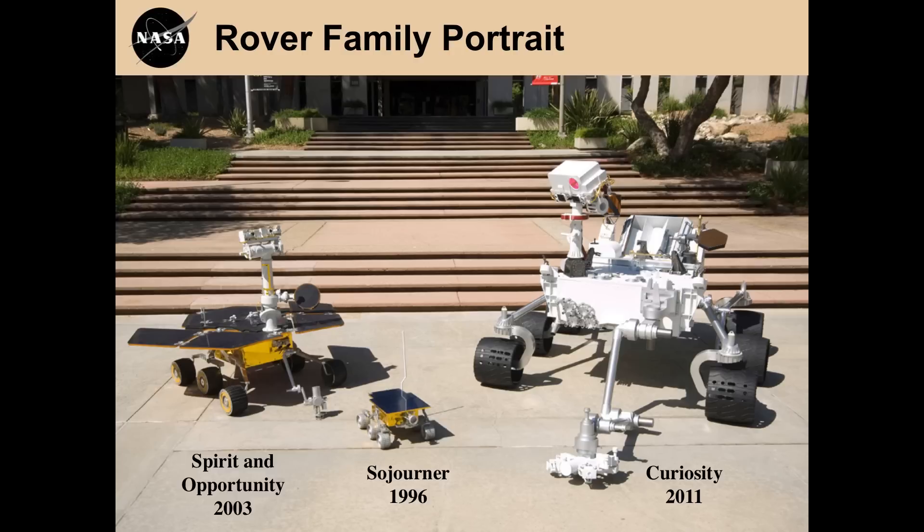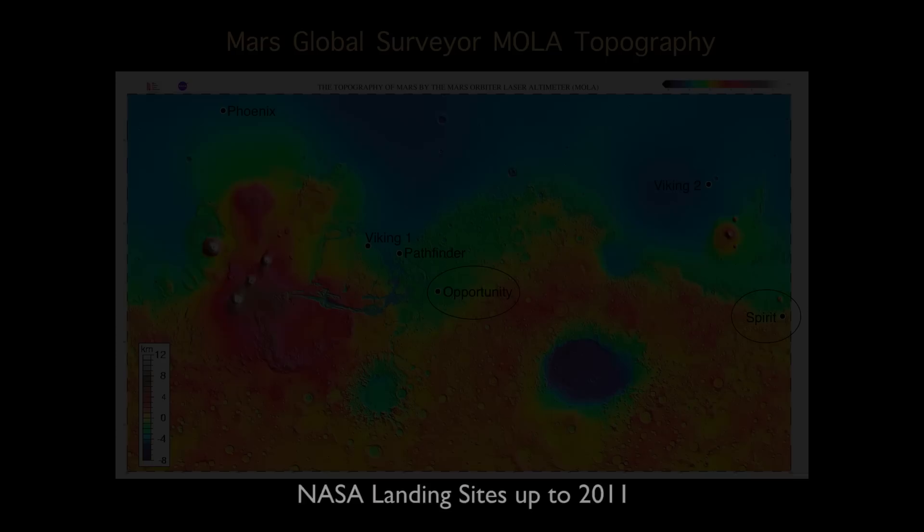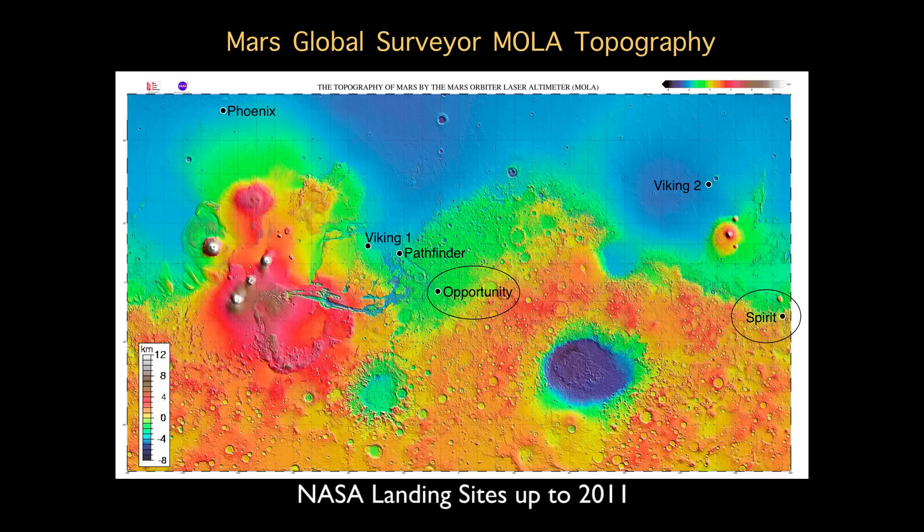Spirit and Opportunity were launched in 2003. Their findings illustrate the importance of that mission for understanding habitable environments on Mars. Then the recent launch of Curiosity, landing in August 2012, represents a further extension of our capabilities. Looking at the Mars map, NASA's landing sites as of 2011 include both Opportunity and Spirit, located in a green zone of intermediate elevation — we wanted to reach the southern highlands but also had to land safely.